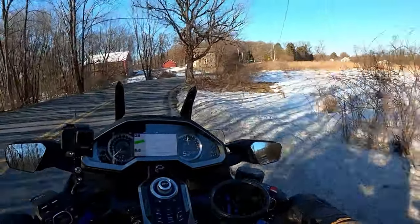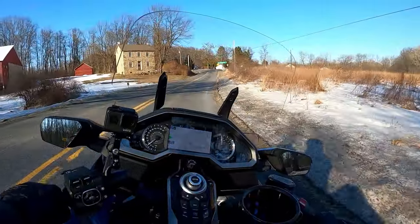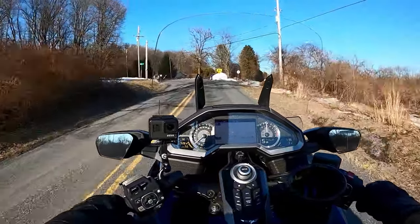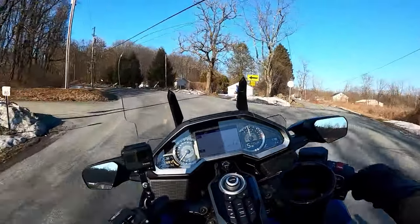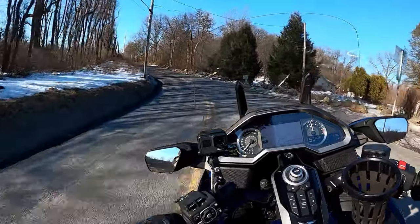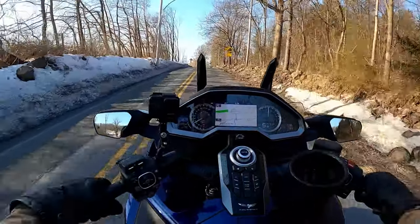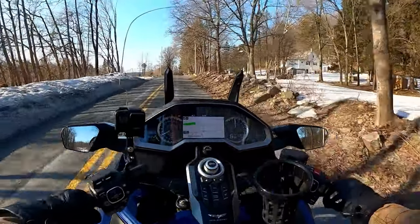It's a light bike with identical range because the Pan America has a 5.6-gallon gas tank, which is about the same as this Goldwing's 5.5-gallon tank. The Harley touring bikes have 6-gallon tanks but get worse fuel economy. The Pan America gets about 46 miles per gallon on average — about the same as this Goldwing — so the range is the same.